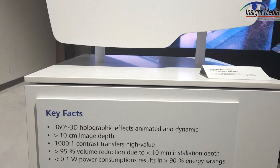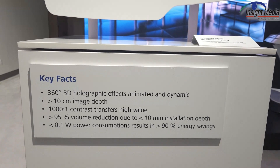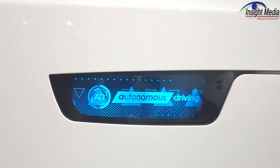Here's another demo, showing a very simple one-LED setup with an HOE to demonstrate that you can create these little holograms in various parts of the car. This one may be in the side panel.